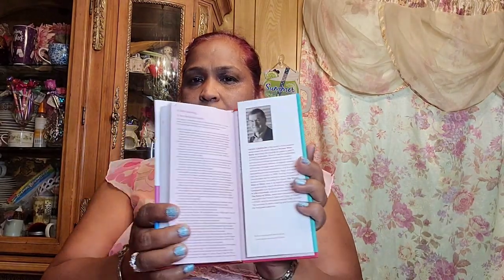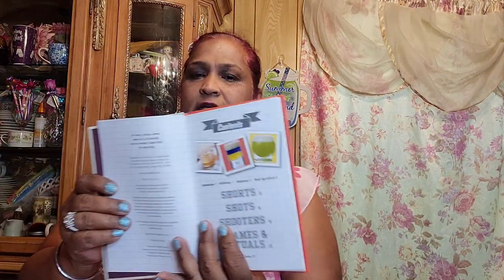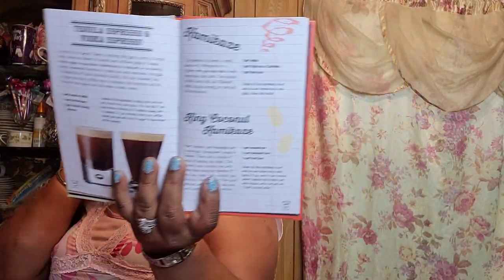The other book is 'Shots and Shooters: 50 Drinks to Make a Great Party' by Michael Butt. It covers shots, shooters, games, and rituals. It features drinks like Key Lime Pie, Pink Pussycat, Slippery Nipple, American Beauty, Kamikaze, King Coconut — some really fun names. It's a really pretty book.